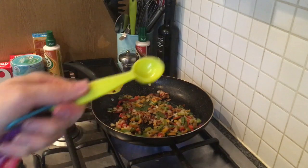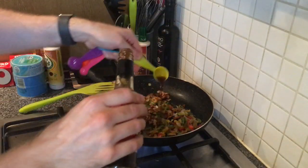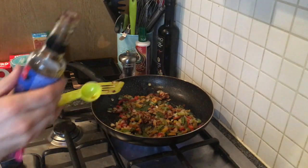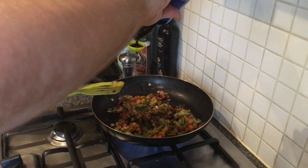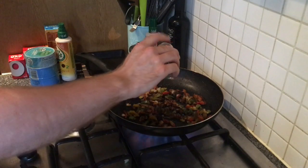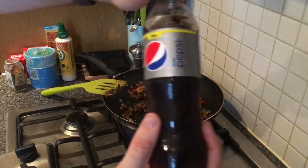Using my measuring spoons now: one tablespoon of Worcestershire sauce goes in, then two tablespoons of dark soy sauce - I couldn't tell you the difference between dark and light soy sauce. Then a bit of Chinese five spice. The recipe says to season the chicken with it but since the chicken's frozen, I'm just putting it straight into the sauce. It doesn't look the nicest but once the Diet Pepsi goes in it'll be fine.